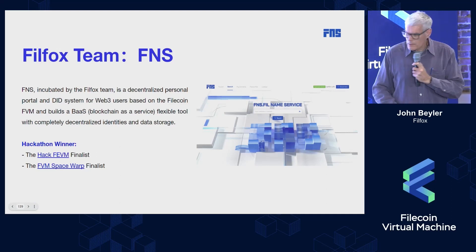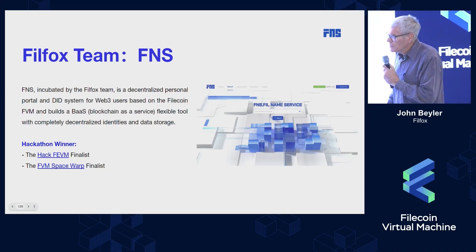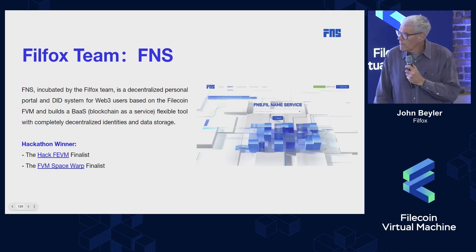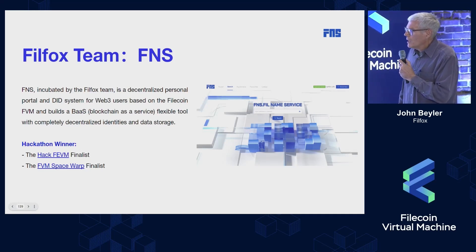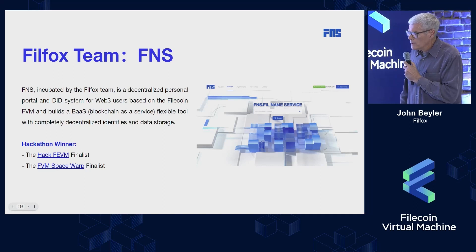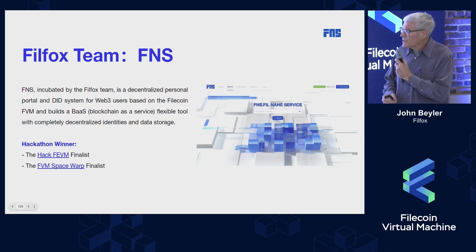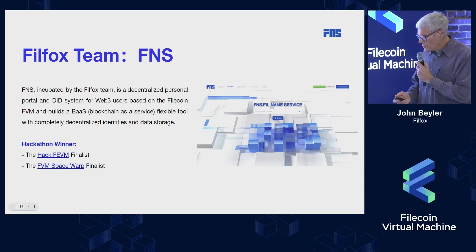The Firefox team has been successful in recent hackathons with this FNS architecture and approach. It is our way of using the FVM to provide blockchain as a service with decentralized identity.